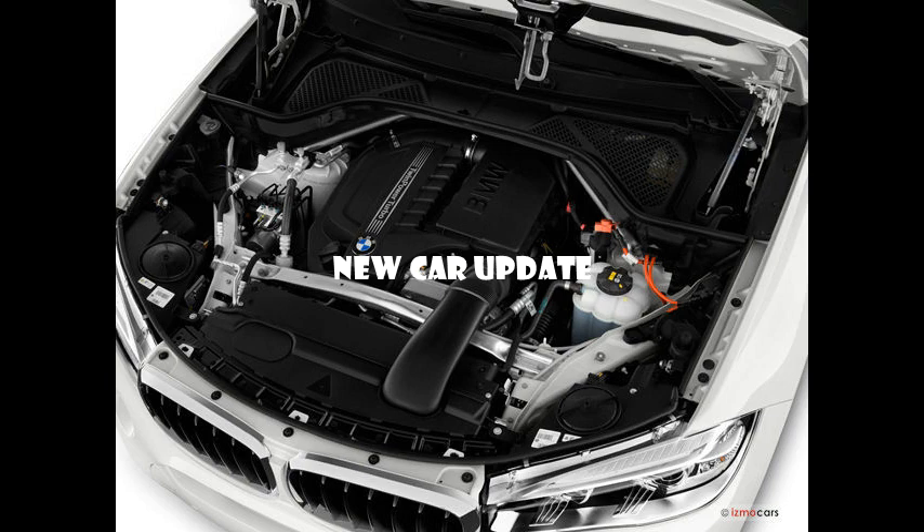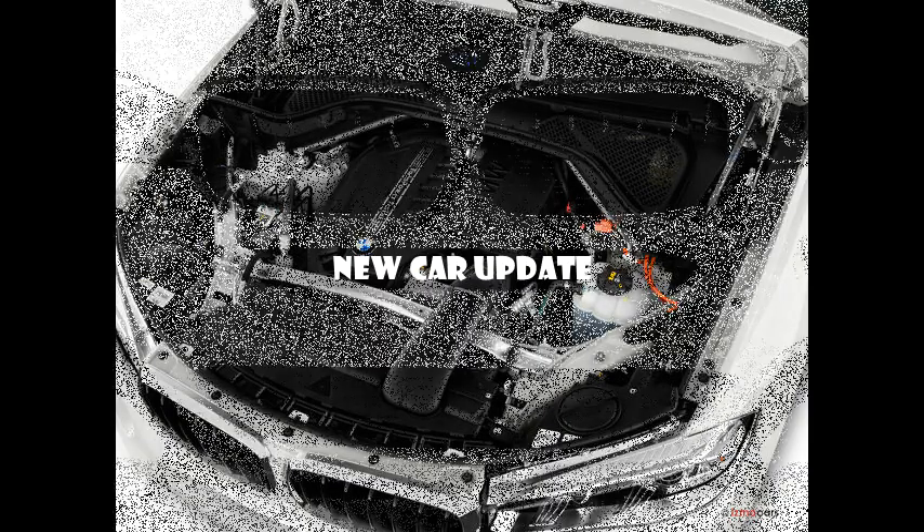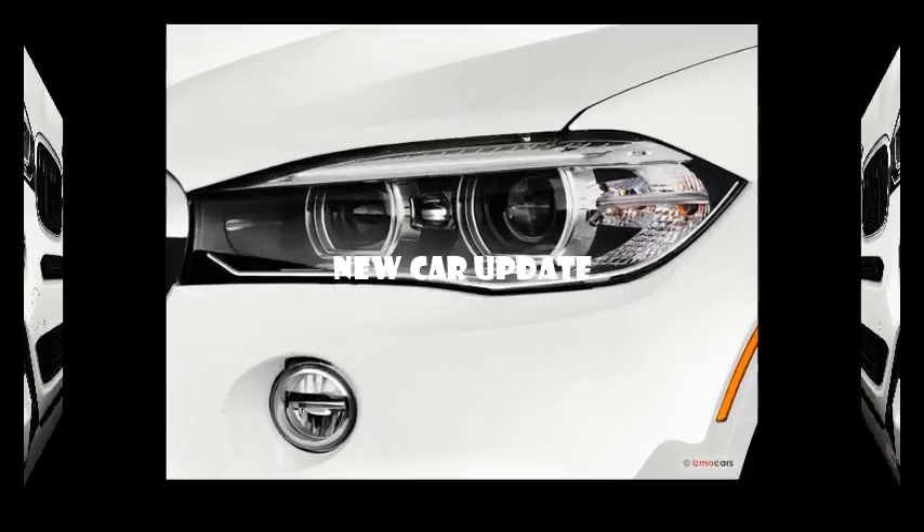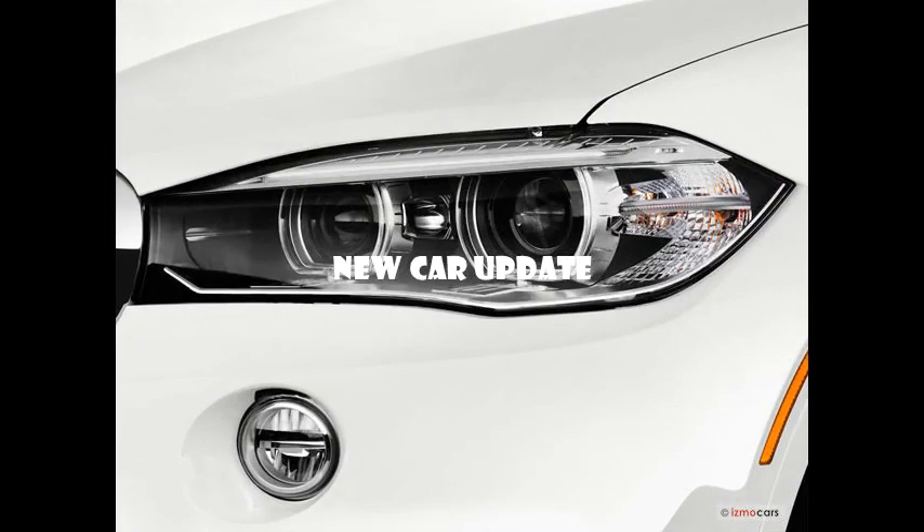Few other brands offer similar midsize SUVs with sport-focused styling and an emphasis on athletic performance. Within this niche are the Mercedes-Benz AMG GLE Coupé and the Porsche Cayenne. Shoppers should know that the X6 offers very little utility, which is partly why BMW describes this as a sport activity vehicle. The all-wheel drive system, though excellent at adding grip on wet or dry pavement, won't help you get off the beaten path.